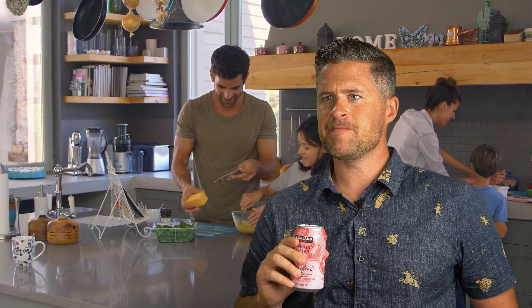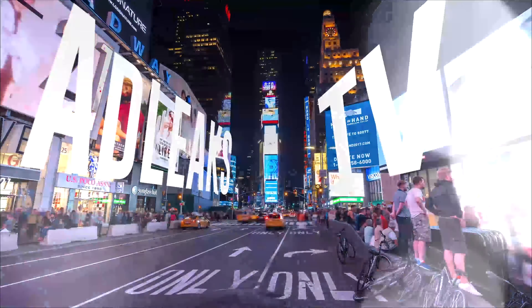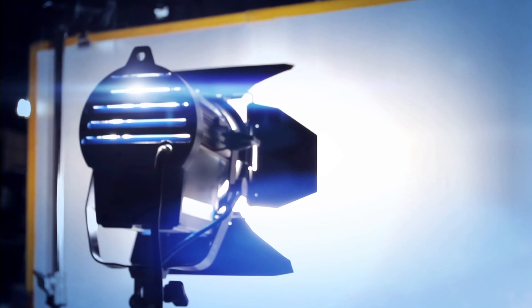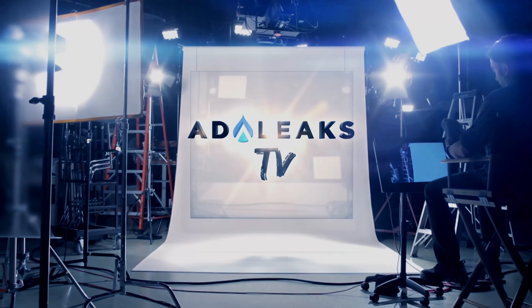Are we filming today? We've got some super fresh AdLeaks posts to share with you this week. You can use these tools and tips to run better campaigns and grow your business.